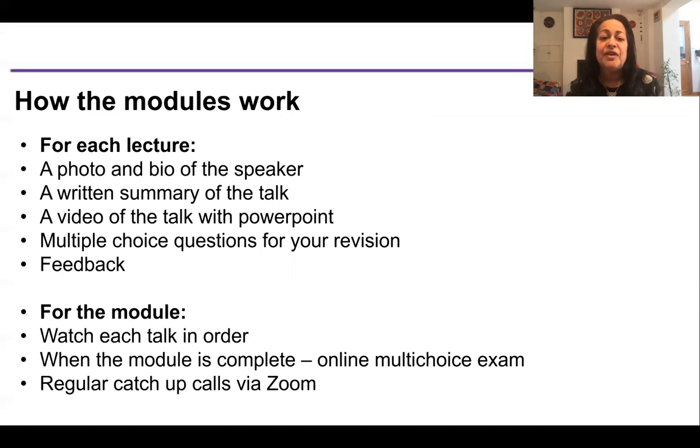How the modules work: for each module you'll get a series of lectures. For each lecture there's a photo and bio of the speaker, a written summary of the talk, a video with PowerPoint, multiple choice questions for your revision, and then feedback. It's always really important to hear from our students to see whether they liked the lecture and their overall thoughts. When you have completed all the talks, you can take the online multiple choice exam, which has very similar questions to those you did for your revision.